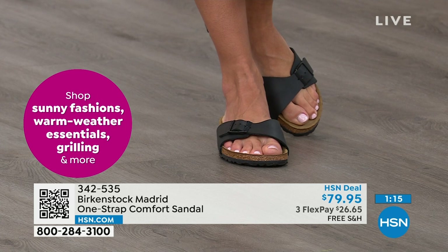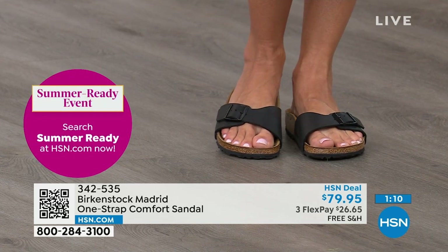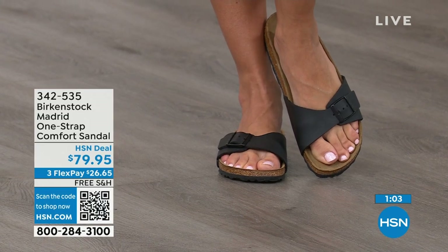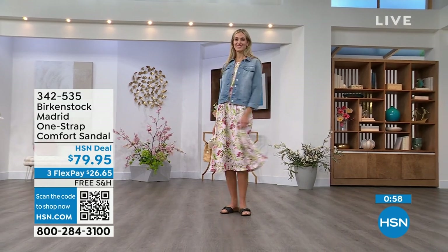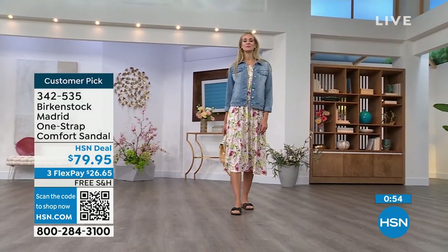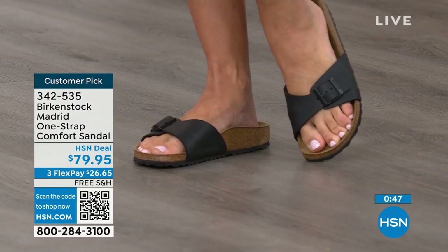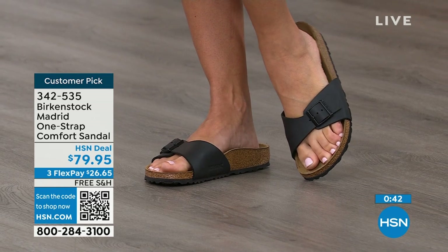Everybody can't be wrong. So if you haven't worn them yet — if you're looking at the Madrid with its one strap that you can make tighter or looser however you want for your comfort — go ahead and read the reviews on hsn.com. They're rave reviews always. You can pick them up for $26 and change on any major credit card, and the shipping is free.